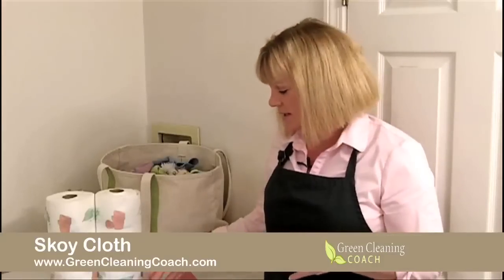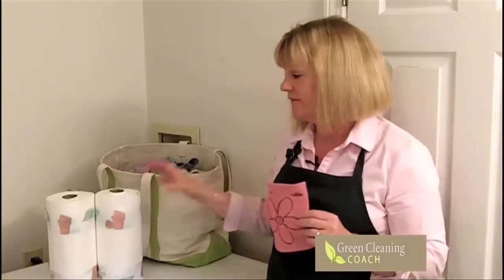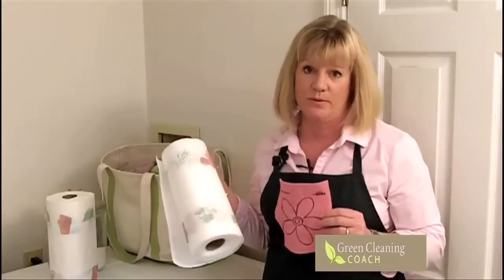It's not anything new. It's something that came over from Europe years ago but they've just started introducing it here. This is called a Skoy cloth, and this is a dry Skoy cloth. It's a kind of a cross between a sponge and a paper towel. It's biodegradable and it's a paper product. It's wonderful because it's going to take the place of your paper towels. This Skoy cloth is the equivalent of 15 rolls of paper towels.